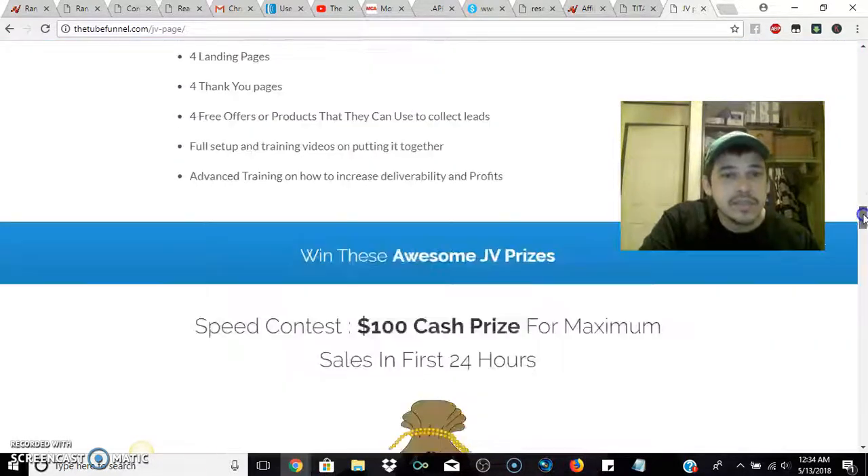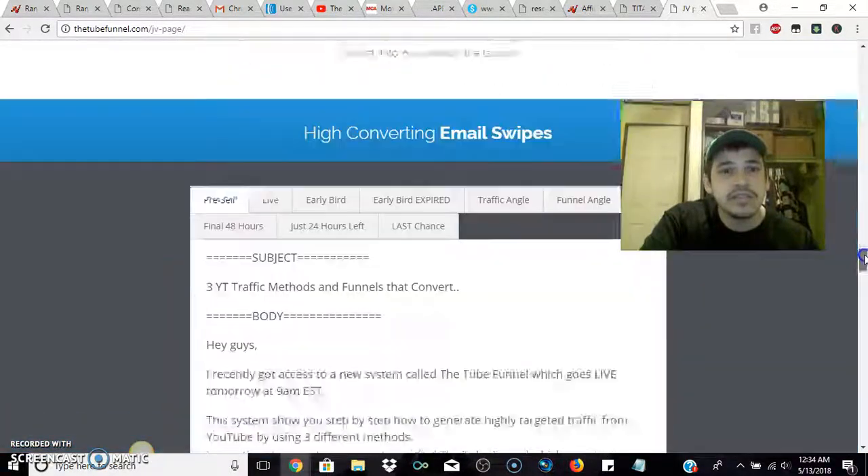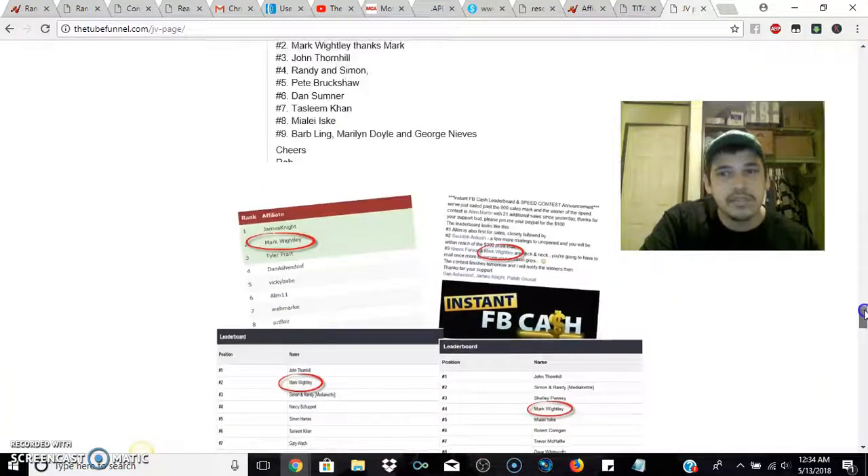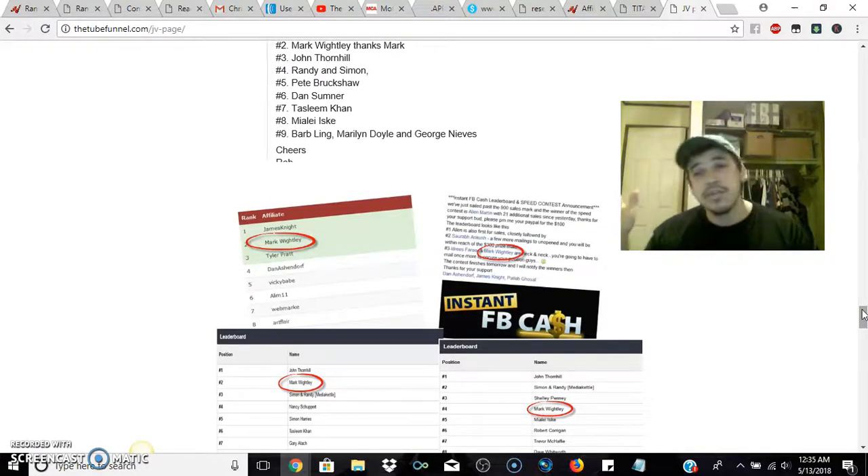They talk about prizes for JVs, and they give swipes — meaning emails — for guys with big lists who want to promote. For a seven-dollar front end, I could totally go with promoting that because I like to record the buyer data when I do that.